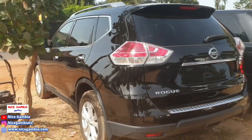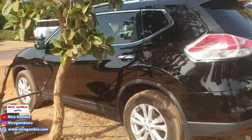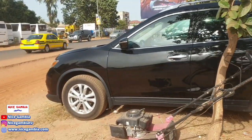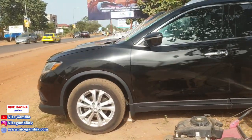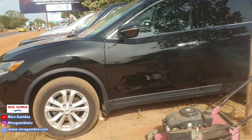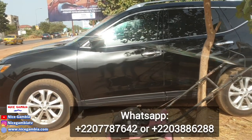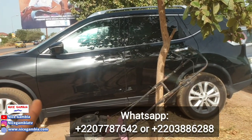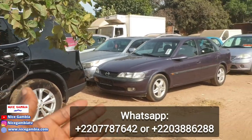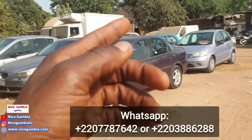This Nissan Rook is going for 850,000. It's petrol, automatic. A lot of people here in the Gambia like to buy petrol cars because they smoke less and are said to have less maintenance. This is a 2016 model.